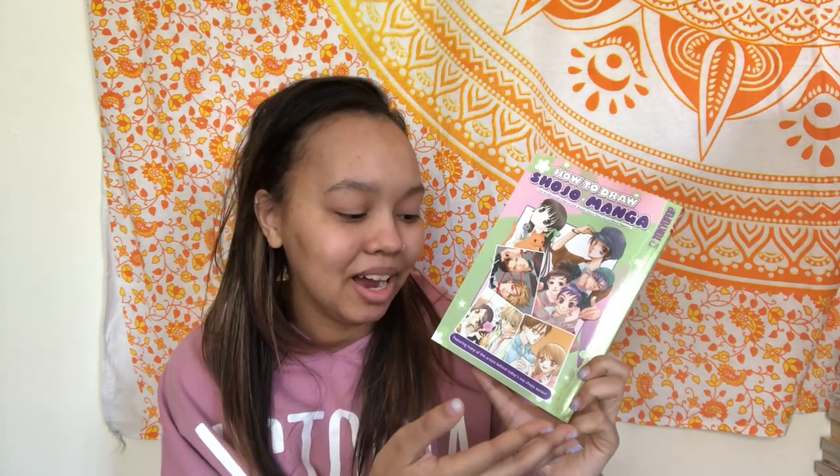The other thing I got was a book on how to draw shoujo manga. I've been really getting into drawing again, especially on my iPad, and I figured it would be cool to get this and see if it's something I'm good at or something I could practice.